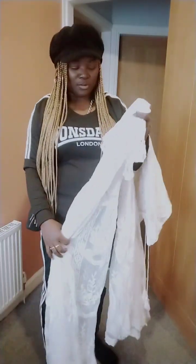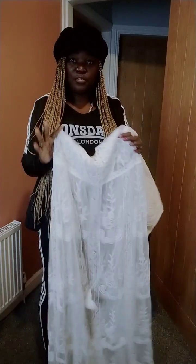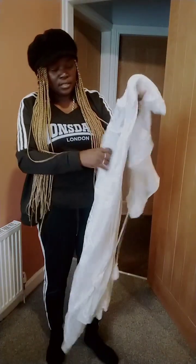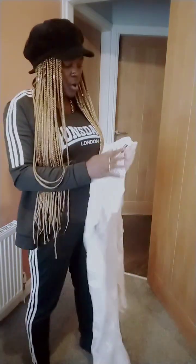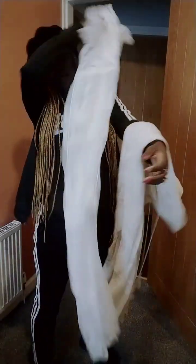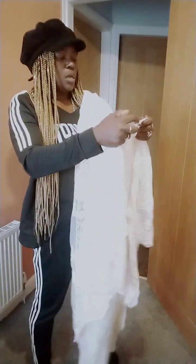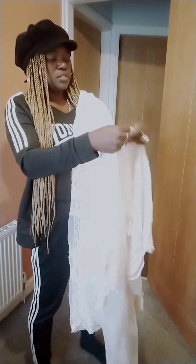Thanks so much guys for watching. If you're shopping with Shein let me know in the comments, and don't forget to like, subscribe and comment what you think of these dresses — have you bought them or are you going to order some? What I can say is it's one size — this white one says one size, made in China, and this one says one size as well.